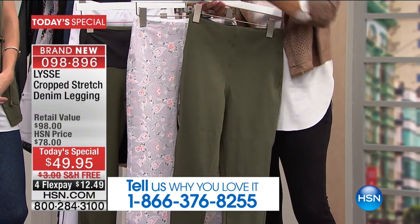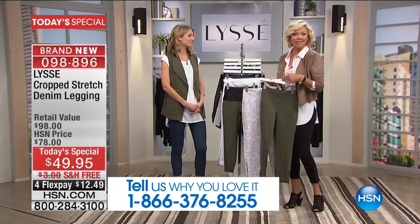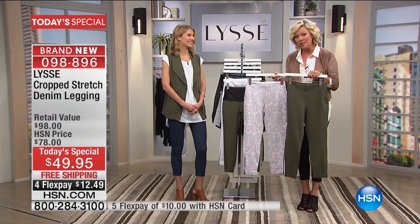In retail stores they charge more whether you're a Missy or a Plus. We don't — it's the same price for everybody here, and it's half of what you'd spend in retail. We even have free shipping for you today.